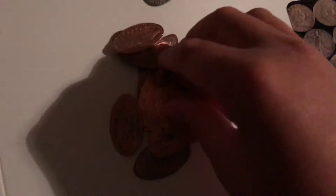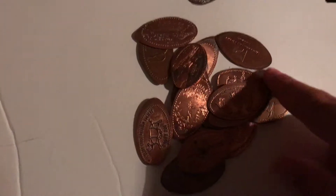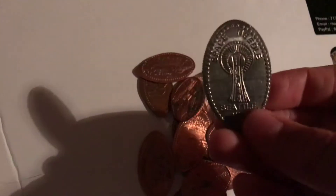Hey everybody, so today I'm going to be doing a video about my pressed pennies. I have a bunch of them — I've always gotten them whenever I go on trips, just to remember. I have quite a few so I wanted to go through them and show everybody what they are. I do have one pressed quarter and I think I'm going to do that at the end.